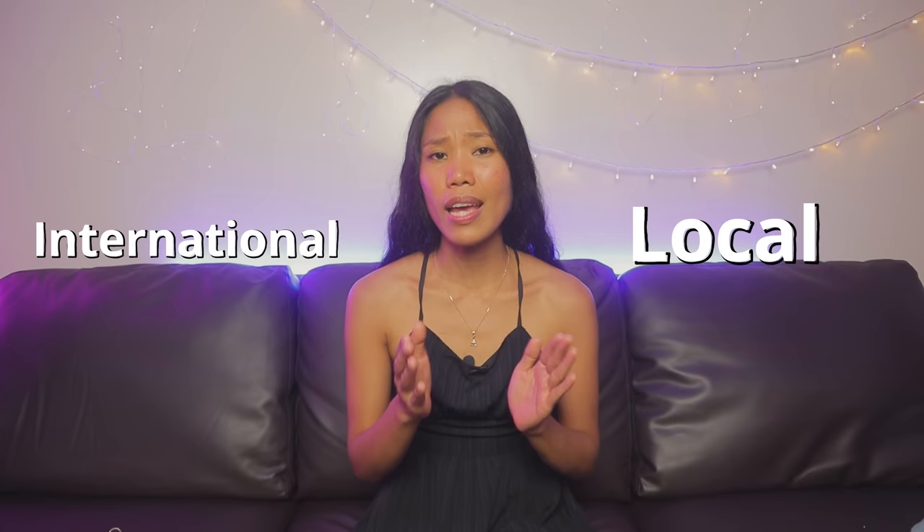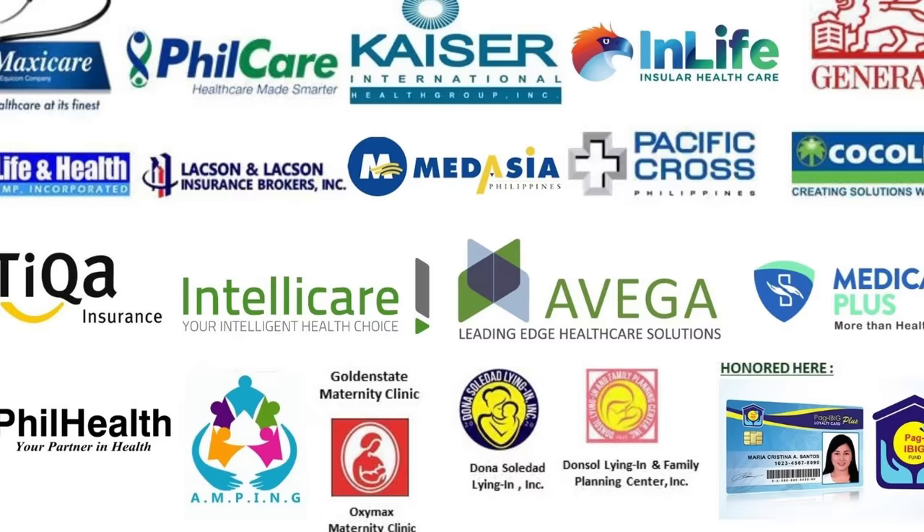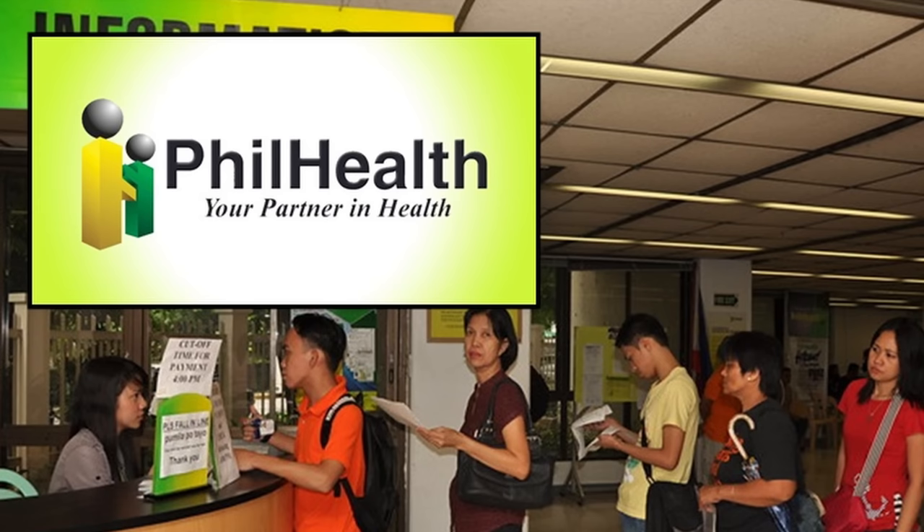Health insurance can vary significantly depending on the coverage you choose. There are two main types of insurance in the Philippines: international insurance and local insurance. Most expats prefer international insurance because it offers more benefits and flexibility, especially if you need to travel to another country for medical treatment. If you're looking for a more affordable option, PhilHealth is commonly used. This government-run program provides basic health coverage for Filipino citizens and expats working in the country. Keep in mind that PhilHealth coverage may not be as comprehensive as private insurance.